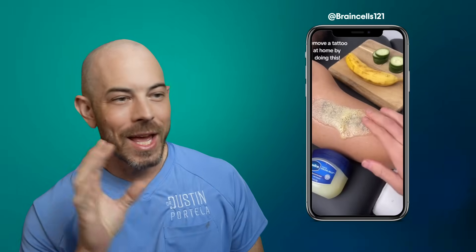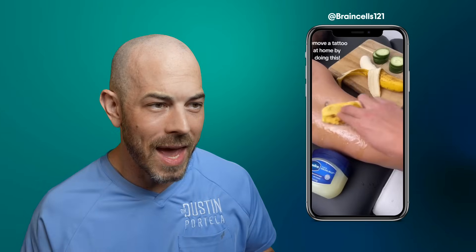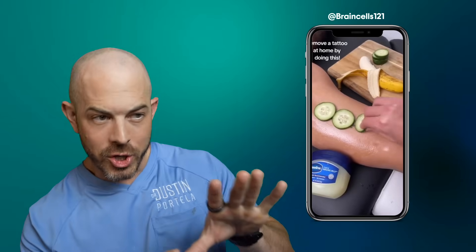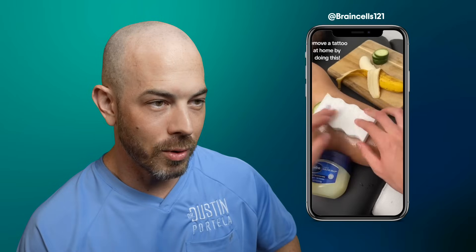The first thing we've got here is 'remove the tattoo at home by doing this.' When I see Pam cooking spray, bananas, cucumbers, I don't think anything good is going to happen here. They're using Pam cooking spray, rubbing it with a banana, and putting Vaseline on there as a skin protectant. I'm very doubtful this is going to work. Then cucumbers — is this a spa day? And then a Mr. Clean magic eraser. This is absolutely not going to work. They set the magic eraser on there, wipe it off with some tissue, and there's no tattoo. This is clearly fake. It's not going to work. Probably just going to irritate your skin and waste some good cucumbers and a banana.